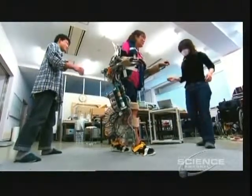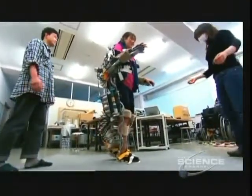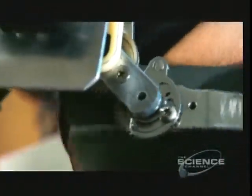So every single muscle is assisted — I can feel it slowly kicking in. This rather bizarre-looking contraption is computer-controlled. Sensors that pick up movement in your muscles activate dozens of battery-powered air pumps.